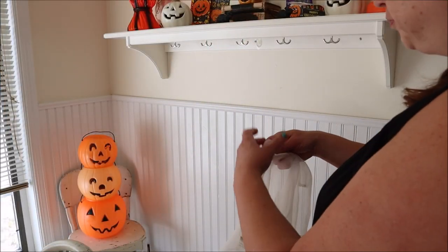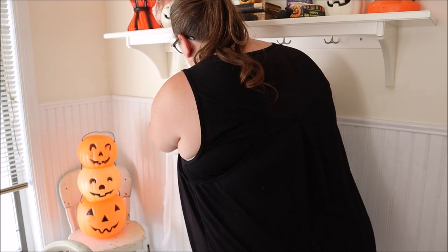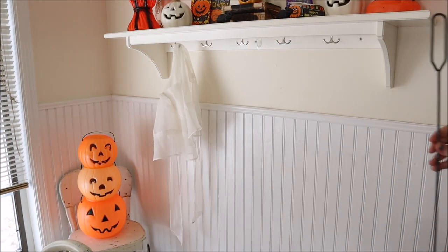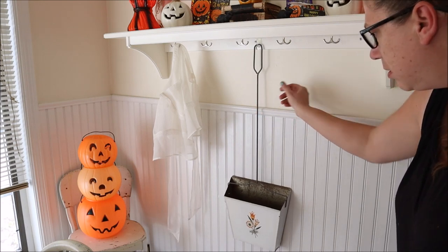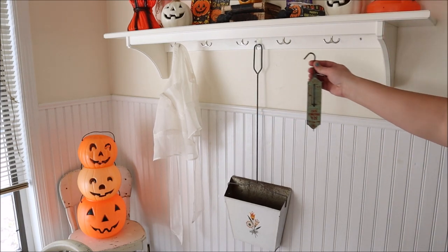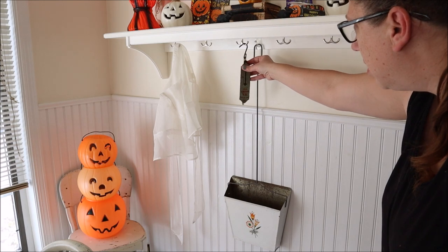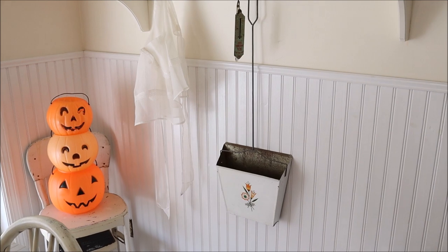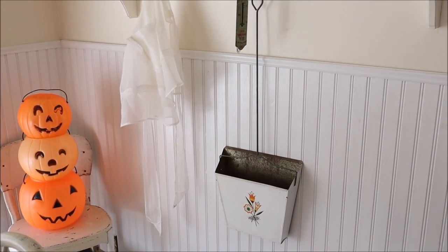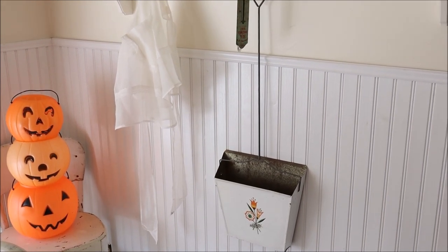I decided to use all three fabulous finds on the hooks on my shelf in my kitchen. I hung the little apron first and then used the dustpan in the middle. I added another hook along the wall so it would lay flat against the wall, and then I also added the scale — which, by the way, is upside down, but that's all right. I need to find myself an S hook, which I couldn't find, but I will pick one up for sure.